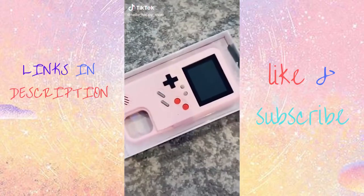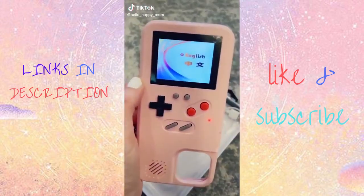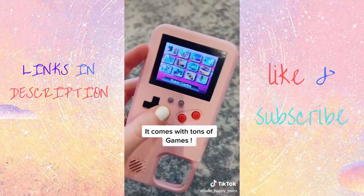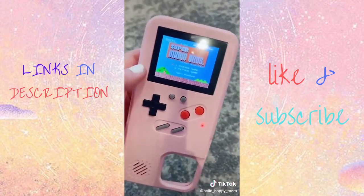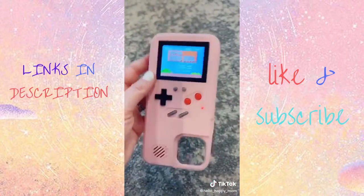Back with another TikTok made me buy it. When I tell you I ran to Amazon — it's loaded with tons of games, but my favorite is Mario Brothers. It is the real Super Mario Brothers. I'm obsessed.